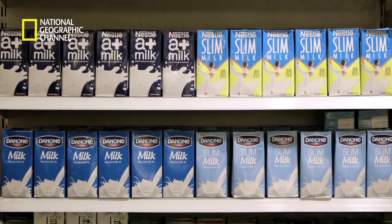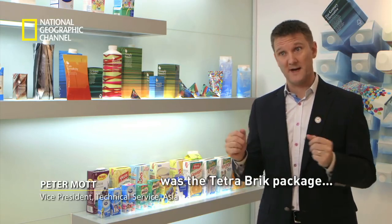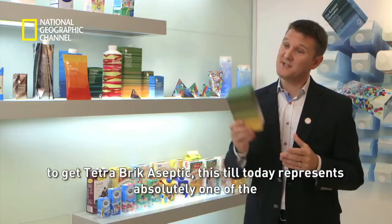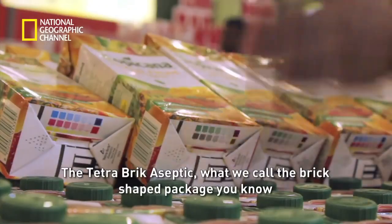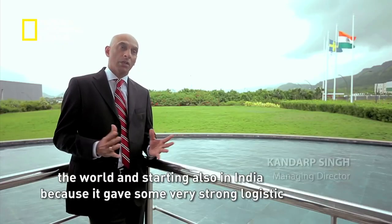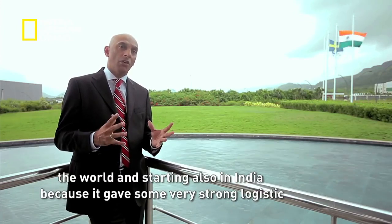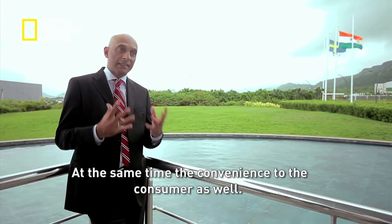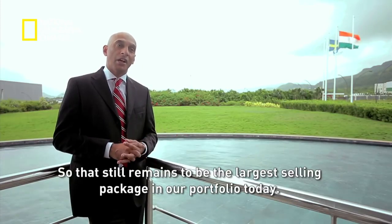Perhaps the most popular Tetra Pak carton of all time is the Tetra Brick package. One of the first major milestones after the Tetra Classic was the Tetra Brick, and when combined with aseptic technologies to get the Tetra Brick Aseptic, it still represents one of the cheapest and most cost-effective ways to distribute and protect food. The brick-shaped package has been the cornerstone of success across the world and in India because it gave strong logistics advantages to producers and brand owners, while also offering convenience to the consumer. It remains the largest-selling package in the portfolio today.